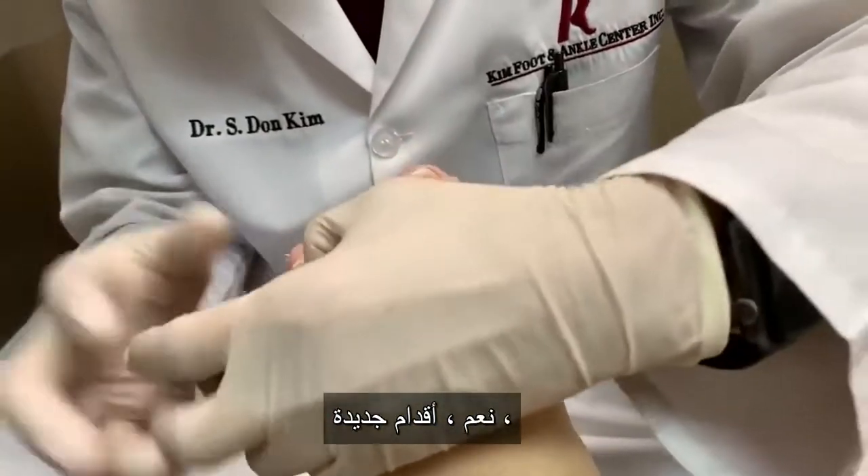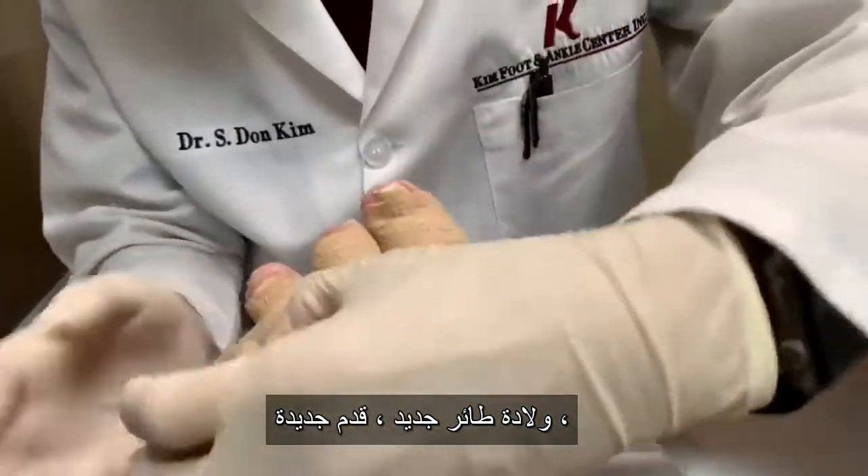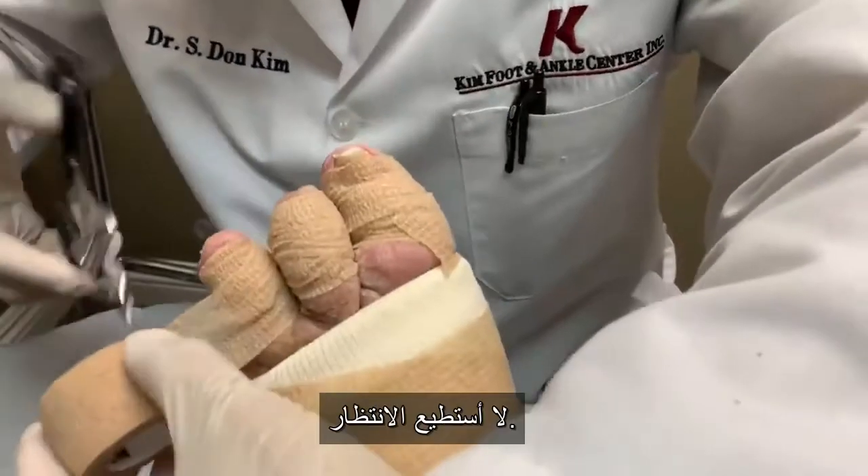New feet! The birth of a new foot. I can't wait.